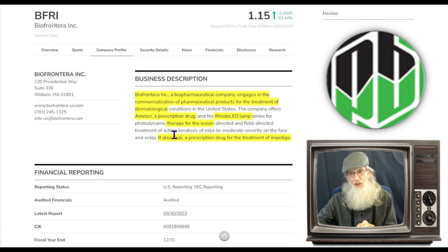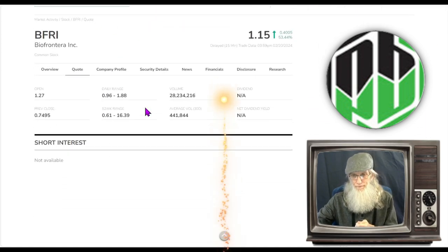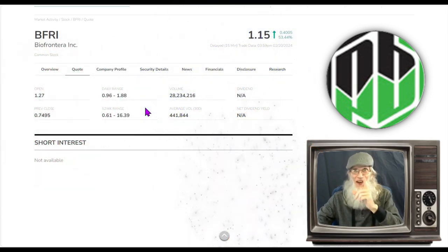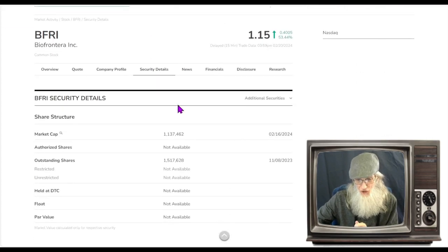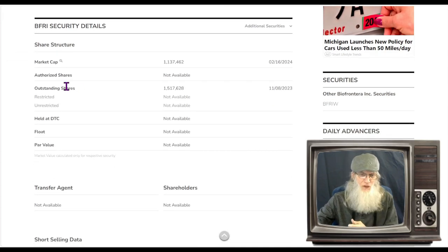They also have another product to fight lesions called the Roto LED Lamp — some sort of photodynamic therapy. Now, what was the relative volume around the company today? Holy cannoli — a lot of excitement. She went from under half a million as her 30-day average to over 28 million. That is over 56 times her normal volume — a 5,600% increase.